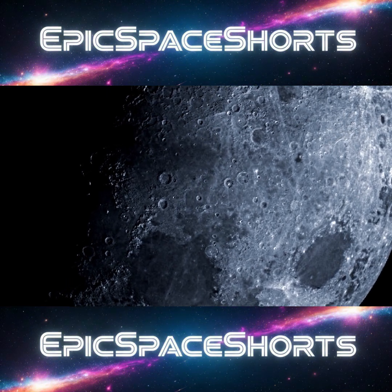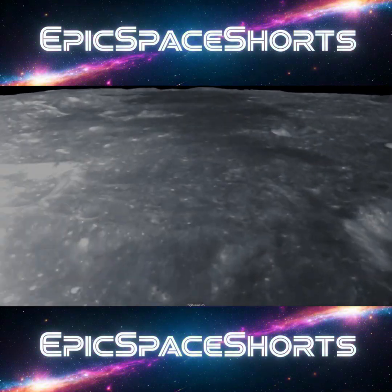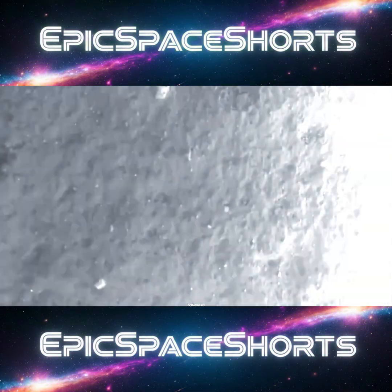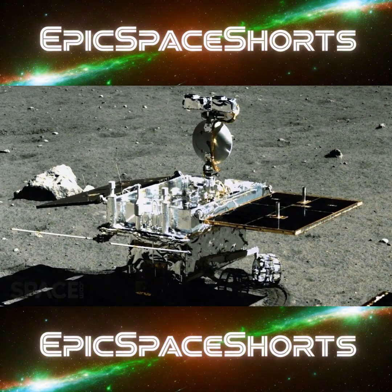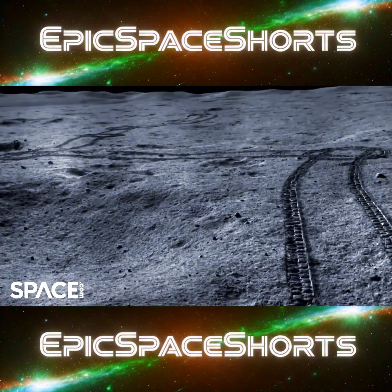More recently, China's ambitious Chang'e program has opened new chapters in lunar exploration. In 2019, the Chang'e 4 mission achieved the historic first ever soft landing on the far side of the Moon. Its Yutu-2 rover continues to explore this unknown territory, giving us our first ground truth data about the geology of the side of the Moon we can never see from Earth.